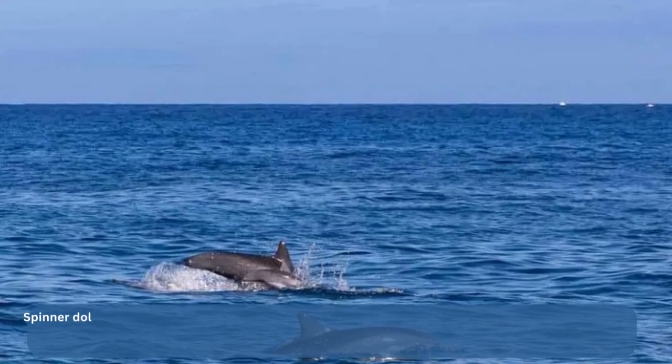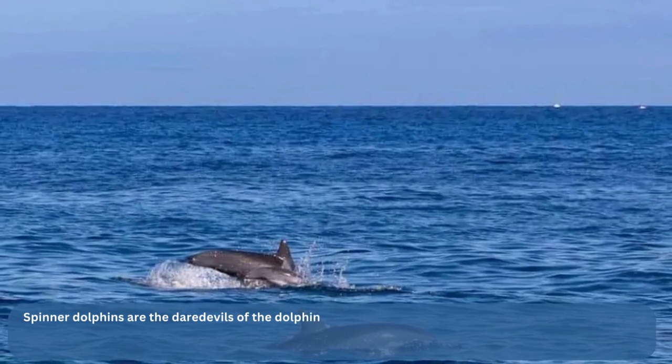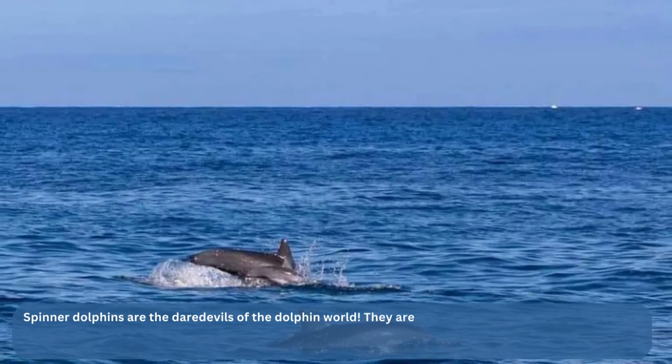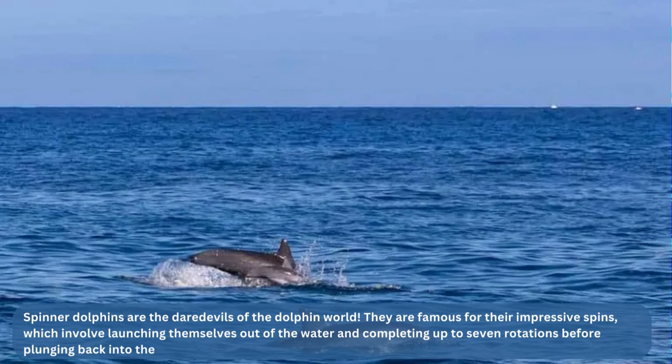Spinner dolphins are the daredevils of the dolphin world. They are famous for their impressive spins, which involve launching themselves out of the water and completing up to seven rotations before plunging back into the sea. Although scientists are not exactly sure why they do this, they have a few theories — perhaps they're trying to communicate with other dolphins, or maybe they're trying to shake off pesky parasites that have attached to their skin.